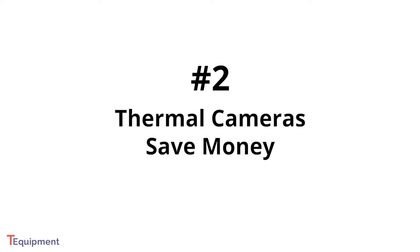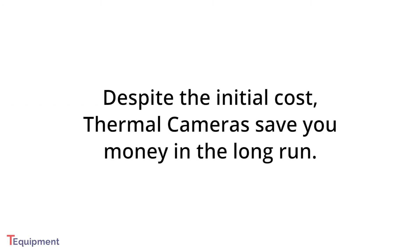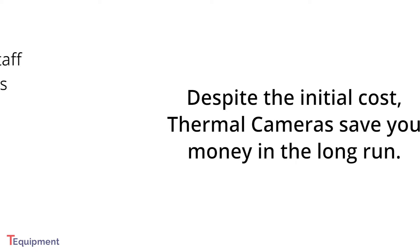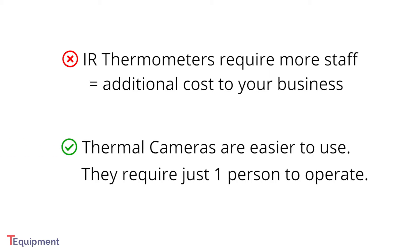Second, despite the fact that most thermal cameras are more expensive than IR thermometers, you'll find that thermal cameras will actually save you money in the long run. Using non-contact infrared thermometers requires significantly more staff members to run the screening station, which is an additional cost for the business or school. Thermal cameras are much simpler to use and only require one employee to run the screening station.